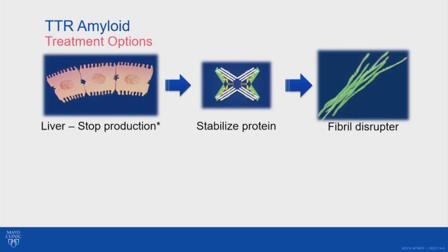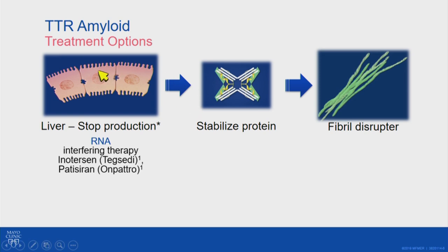For TTR amyloid, we've had several new medications within the past few years. There are three different approaches to treatment. One is to silence the liver so that it doesn't make the transthyretin protein. Two medications, enotericin and patisiran, go into the liver and tell it to do everything it's supposed to do but just not make transthyretin. These reduce transthyretin production quite dramatically — the body only makes about 10 to 15% of what it usually would. This can significantly slow disease progression and has been shown to benefit hereditary amyloid patients with neuropathy, possibly even improving the disease.